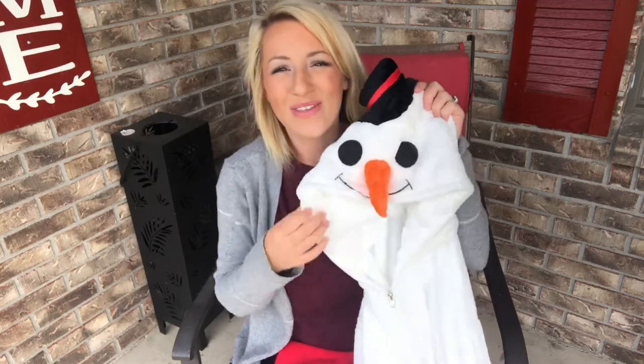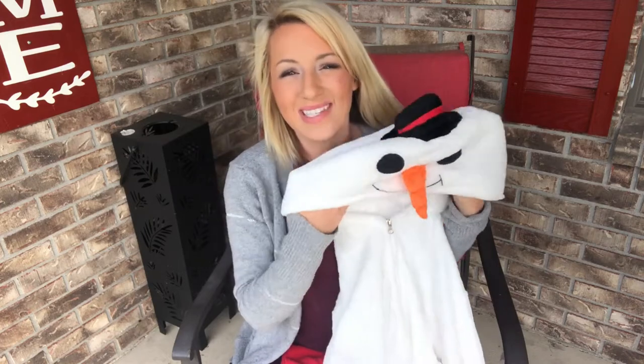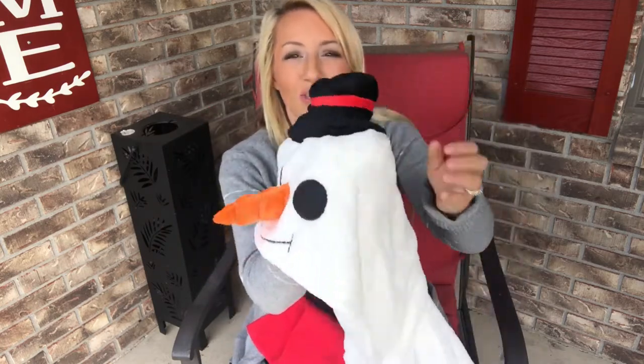Hi guys, I am here today with this really cute fleece animal onesie. As you can see, it is a snowman — so cute and fun! It does come with a bright red scarf to tie around your neck, so cute.